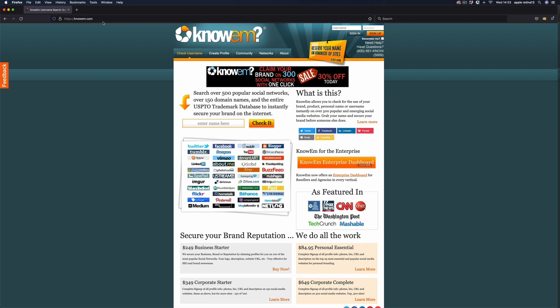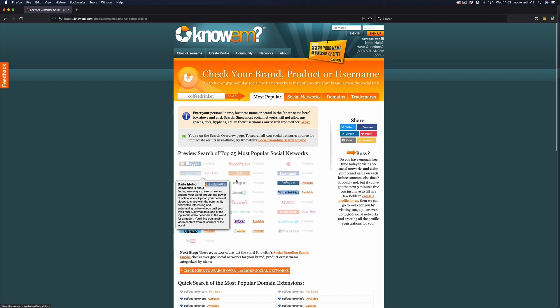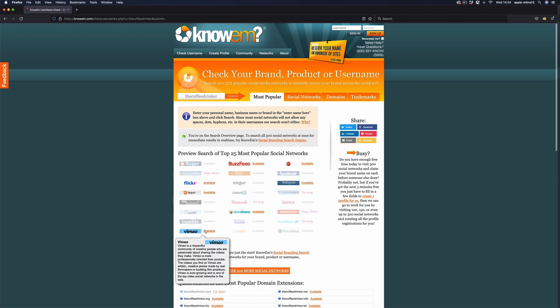On nameu.com you type in the brand you want, click check, and it goes through the top 25 most popular social profiles and tells you if they're available. For 'coffee drinker', we can see Instagram and Vimeo are available but a lot of others are crossed out — that's a red flag. So we'd try variations like 'the coffee drinker' and see what comes back. Keep going through this process until you find something you're happy with. If you're not worried about exact-match social profiles you can skip this step.